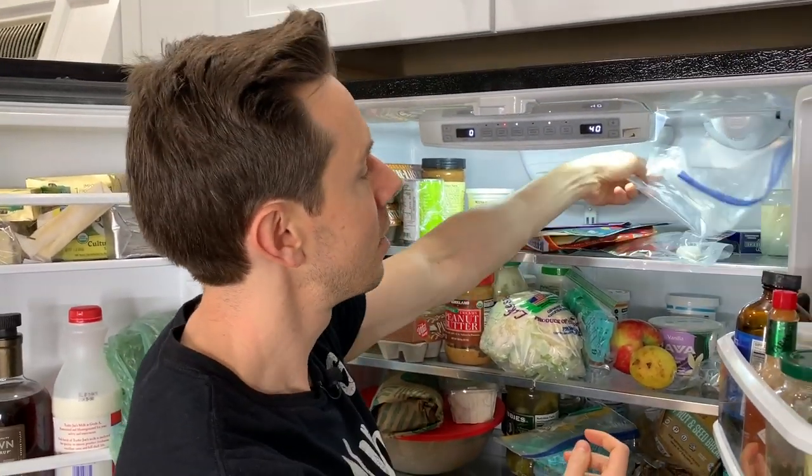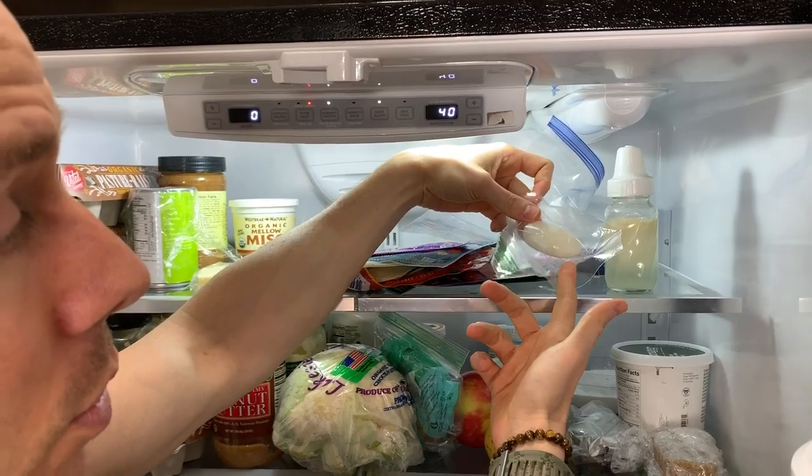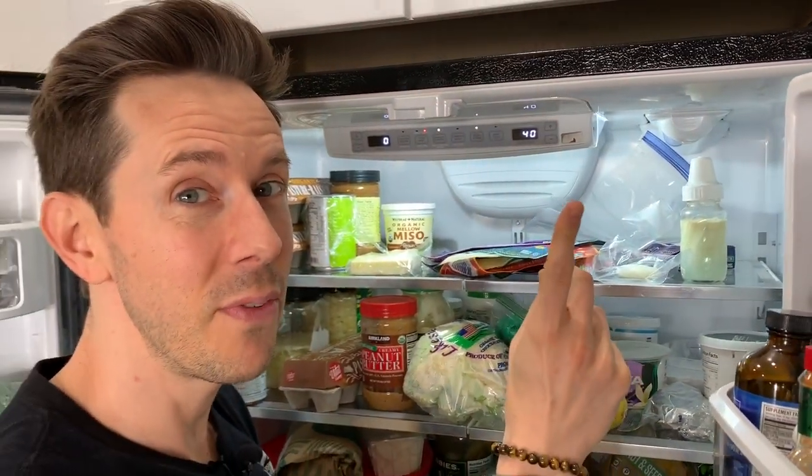Also on the top here is Rose's breast milk and breast milk soap for Rose — exclusively breast-fed. That's why her cheeks are so chubby and beautiful.